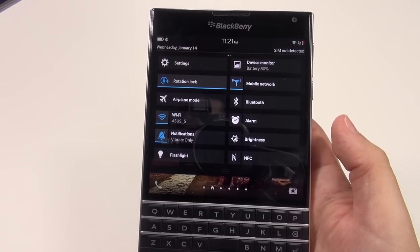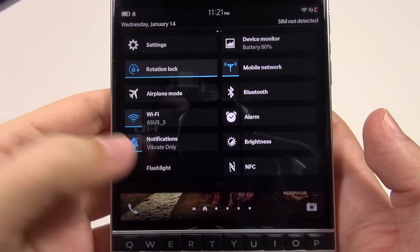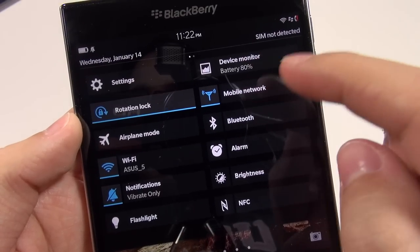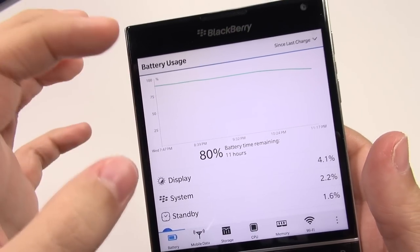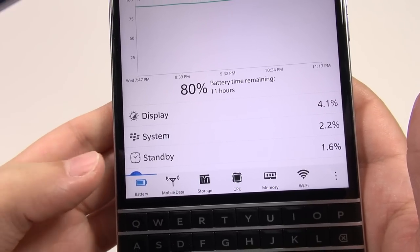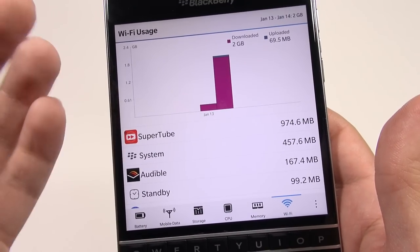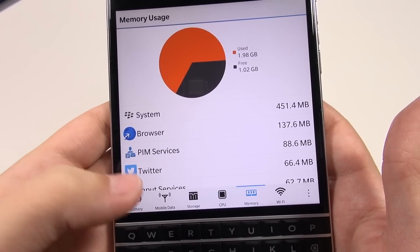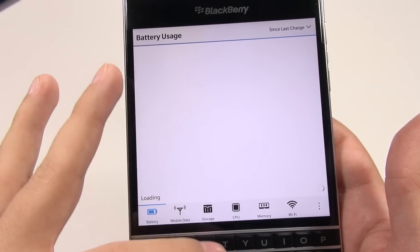In addition to a nice interface, we've also got some nice features. From the quick settings panel, we have the ability to turn on the flashlight — always a great setting. We also have a device monitor that tells us battery percentage, and if you go right into it, it gives a good idea of what's using the battery. It also shows mobile data storage, CPU, memory, and Wi-Fi usage. I think they do quite a good job with this.